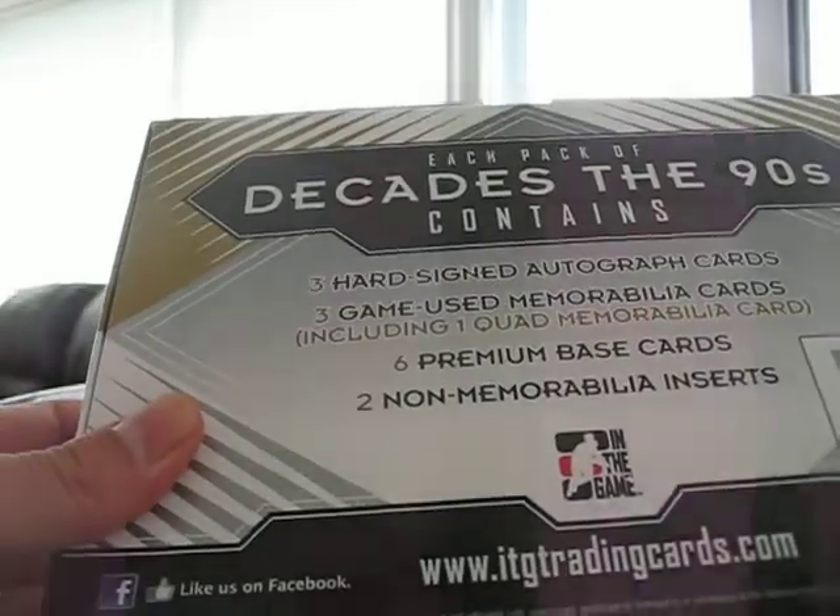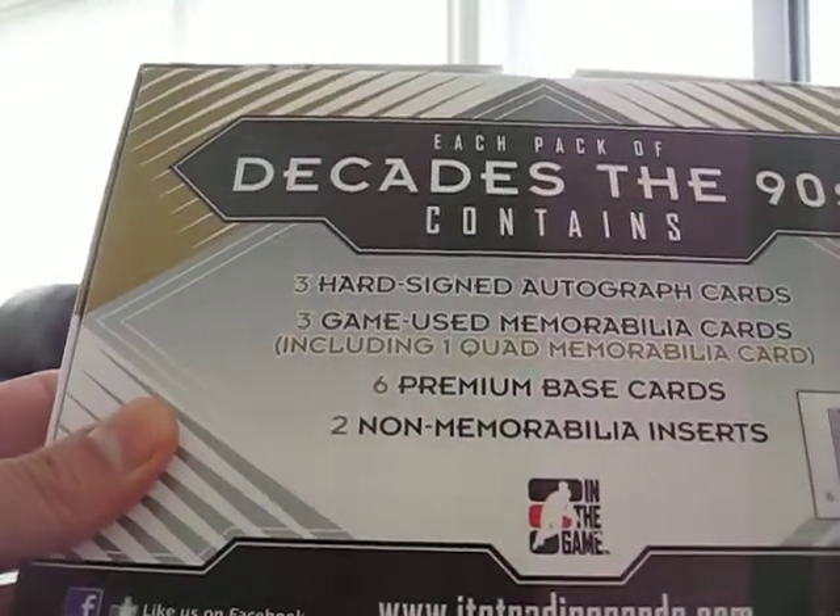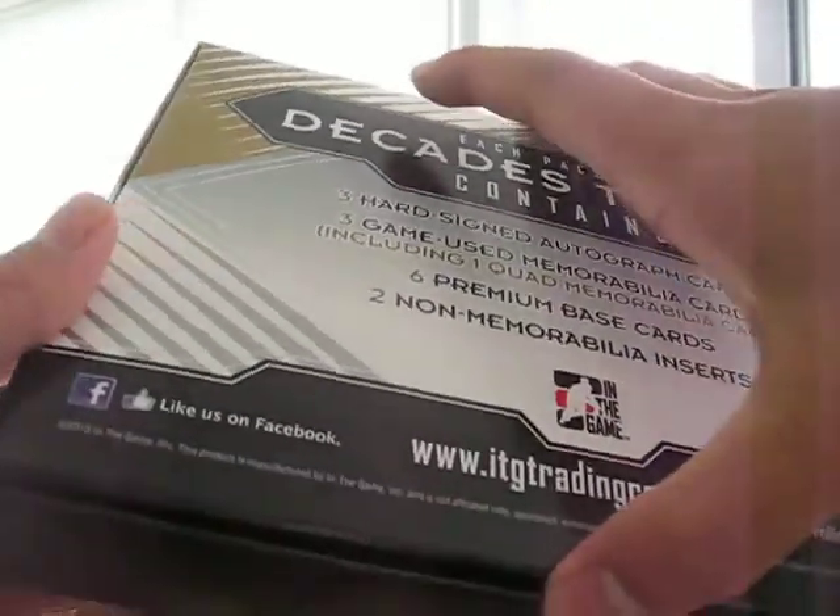In it you get three hard sign autographs, three game use memorabilia cards, and a bunch of base, and two non-memorabilia inserts.